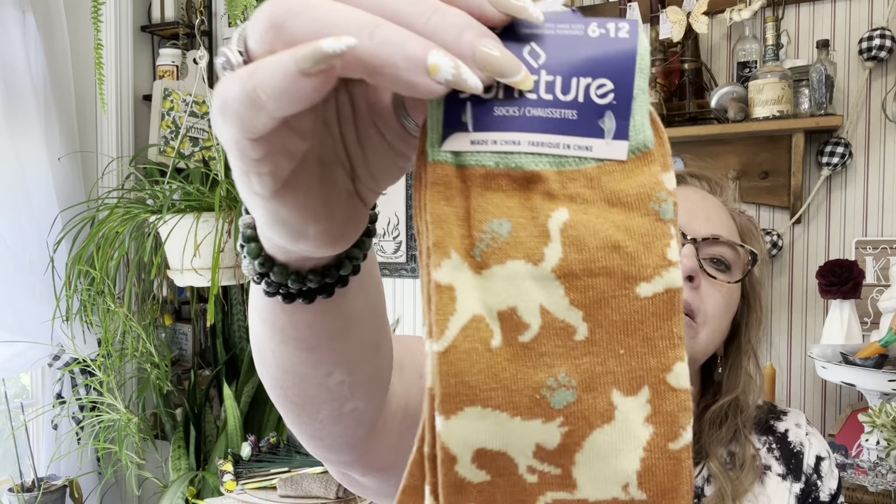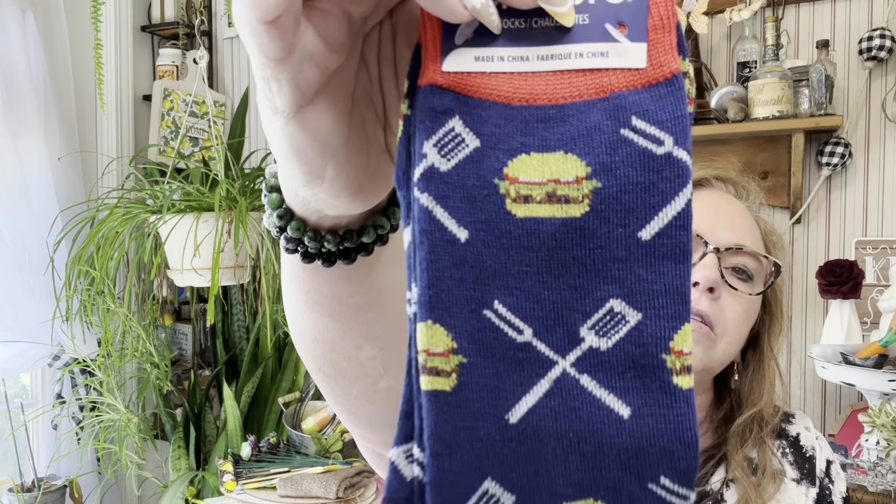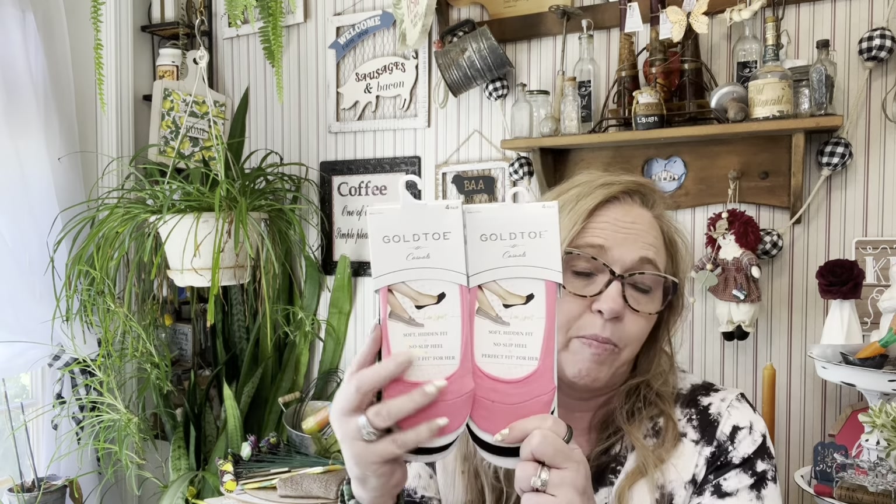Last, I have some socks. This is the Juncture brand with kitties, and then they had the barbecue — the hamburger, spatula, and forks. I also got Essie's Legwear kids two pairs for a DIY. And I found Go-To Casuals low sport soft hidden fit non-slip heel socks — a four-pack of go-toe socks, the kind I like wearing. I picked up two of those.